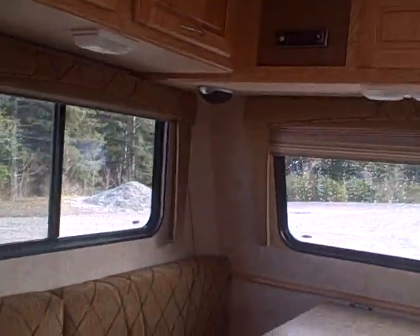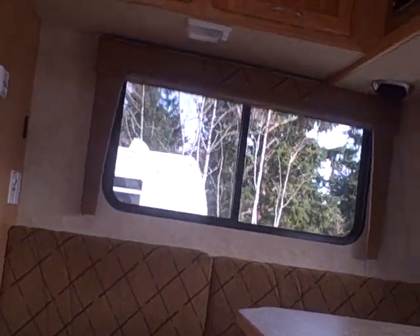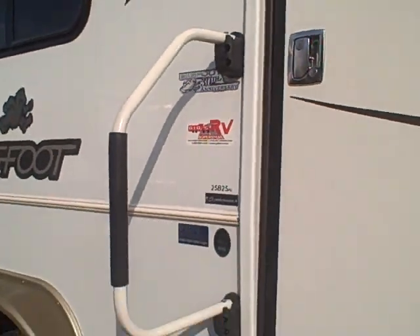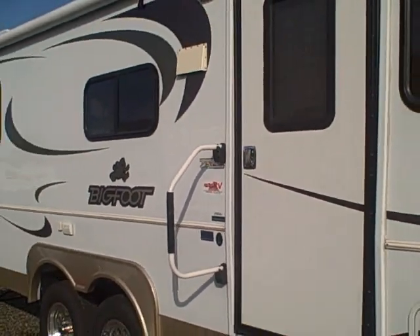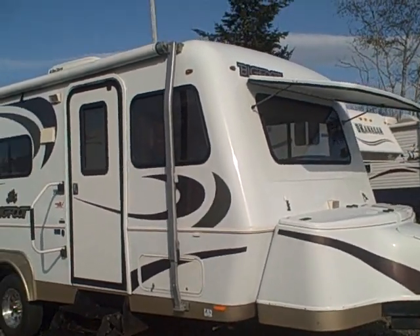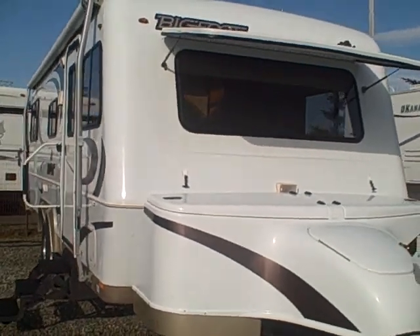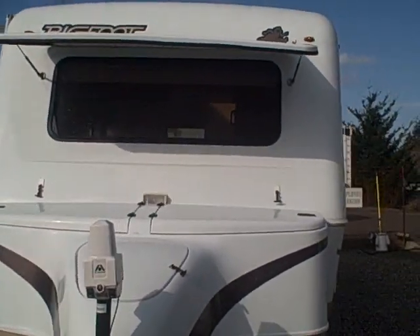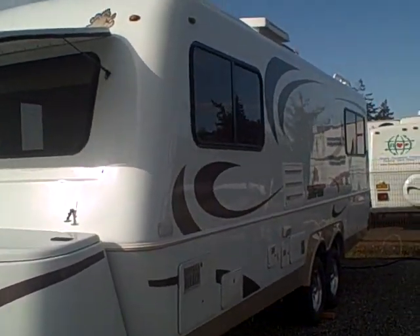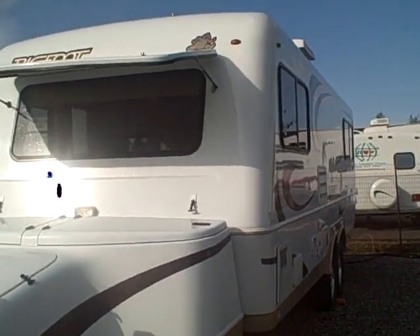They're hard to find. This one was bought new here at Gibbs RV. Bigfoot is supposedly coming back — we hear the employees are going to take over. We'll be glad to carry that line again. We sold a lot of them, but this is it — the 2500 series, 25-foot Bigfoot travel trailer. Gibbs RV Superstore in Coos Bay. Give us a call: 1-800-824-4388. We take trades, we finance, and we can even help with delivery arrangements wherever you might live. Gibbs RV by the famous Oregon Sand Dunes in Coos Bay.